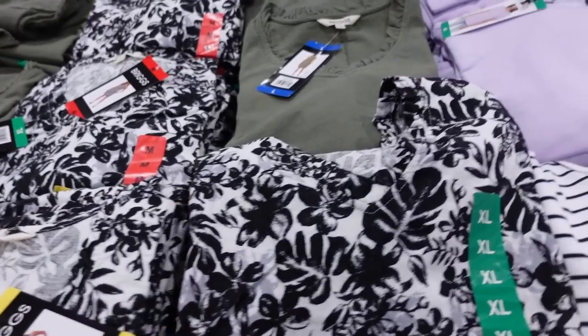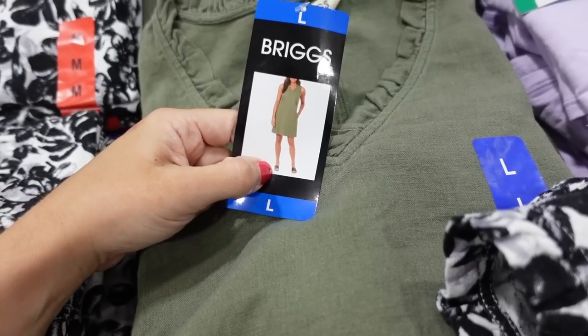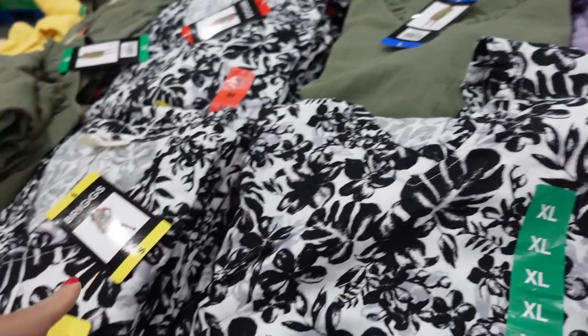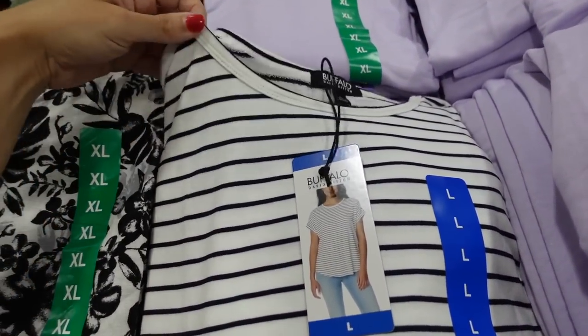Seeing a new linen dress from Brig — V-neckline, relaxed fit, good length with a side pocket. Same fit in the back. Comes in green, white and black, and yellow. They're $12.97.